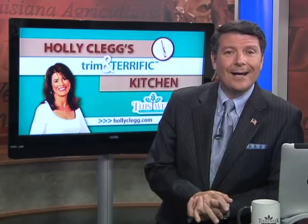Earlier on the program, you saw chefs from across the country checking out how Louisiana seafood gets to your table. Well, in this edition of Holly Clegg's Trim and Terrific Kitchen, AJ Sabine thought it would be a good idea to do the same with Holly. The two visited a rice farm in southwest Louisiana, and that's where we find them this week.